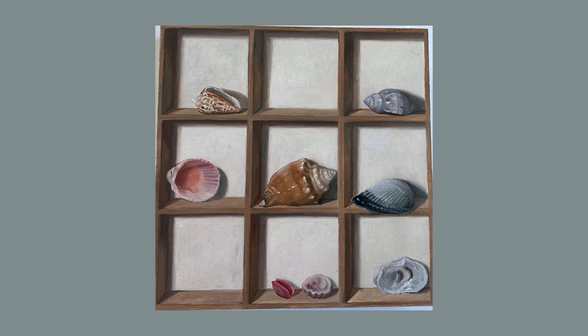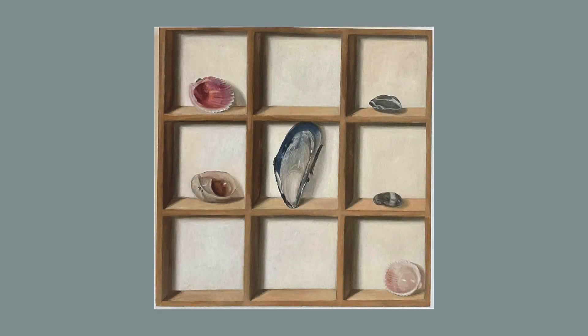In her newest works on display, Shell Collection 1 and 2, her renditions of seashells are beautifully displayed in their painted shadow boxes and the viewer feels drawn to reach out to touch them.